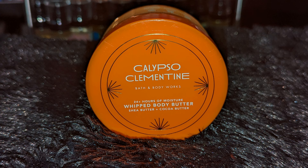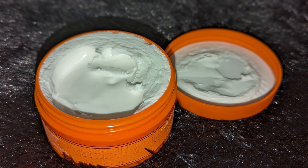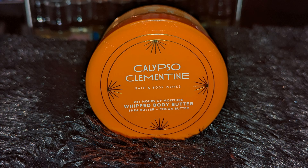Next I got the Calypso Clementine Body Butter. I love Calypso Clementine — it's such a real-smelling citrus fruit. This is going to be really nice during the summer to layer with other citrus and fruity scents. I love this one so much.